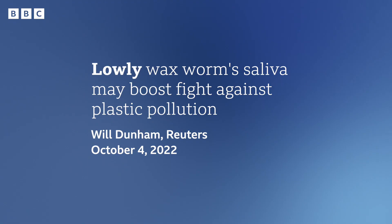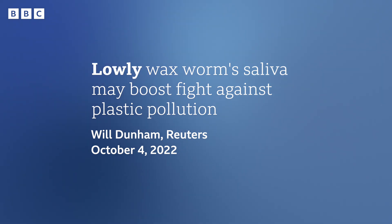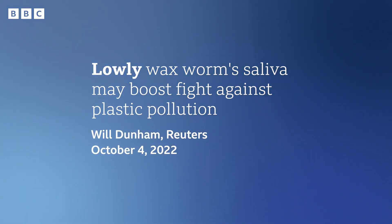Let's take a look at our next headline. This one is from Reuters. The headline is saying that the saliva — that's the spit, another word for spit — of this certain kind of worm might boost, meaning help, the attempt to reduce plastic. But the word we're looking at is lowly. There's a clue in this word — 'low' — and it means low in position or importance. For example, when I started in my career, I wasn't presenting News Review for the BBC. I was in a lowly position.